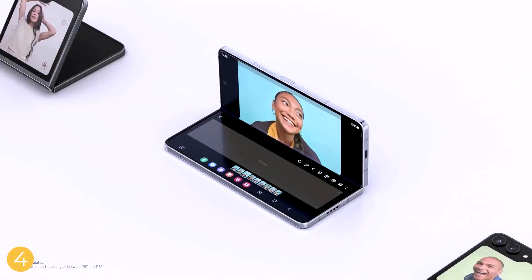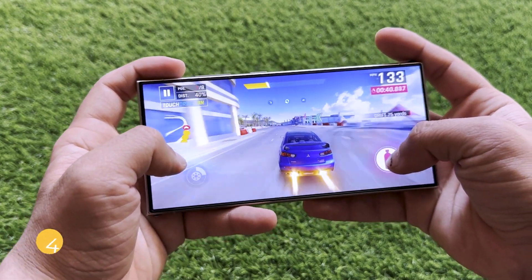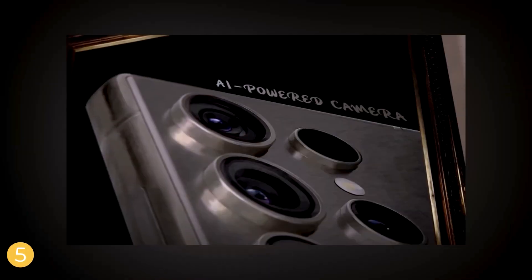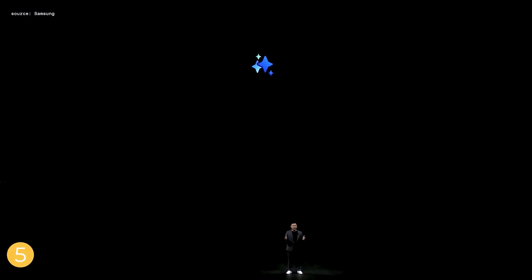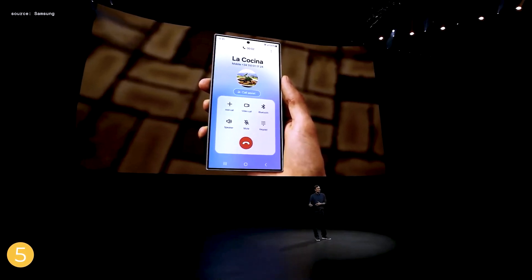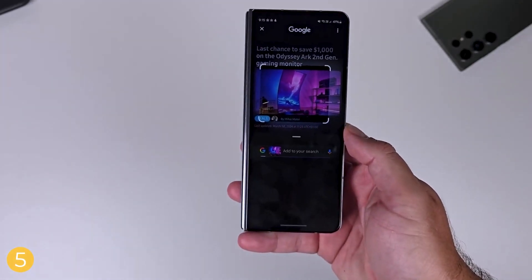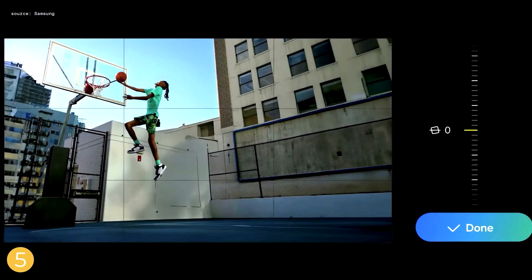Samsung's upcoming Galaxy Z Fold 6 is under intense scrutiny as it faces tough competition from other brands. With rumored improvements in design, materials, display, performance, and AI features, the Z Fold 6 has the potential to set a new standard for foldable phones. However, it needs to deliver significant upgrades to maintain its leadership in the market.